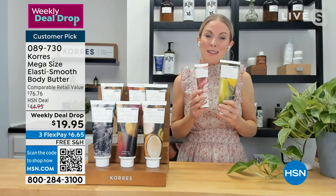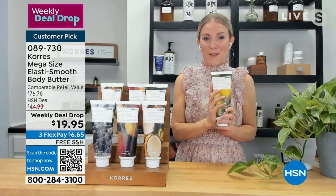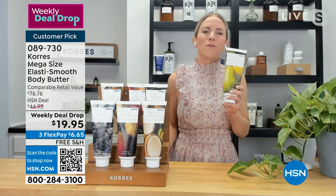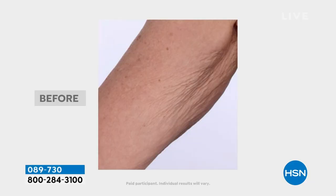This is our normal size. We sell these day in, day out. We have sold six million tubes of this jumbo 400ml body butter. This is three and a half times the normal regular size. We are giving you not just hydration, not just softer, more juicy skin, but we are giving you age-defying benefits.